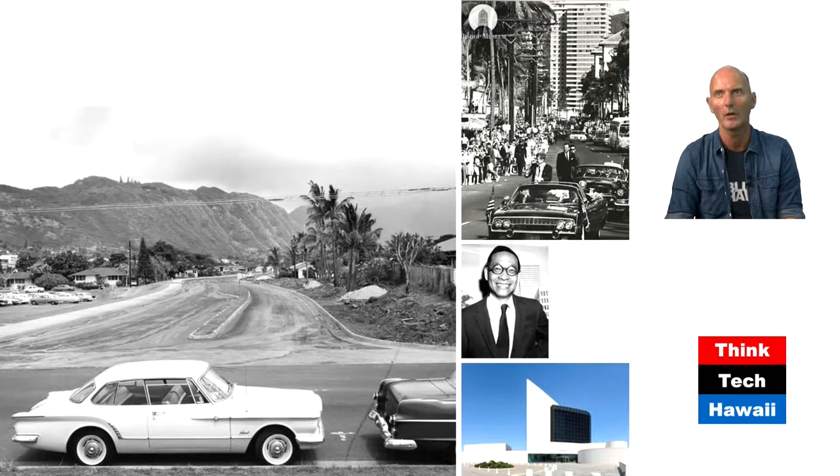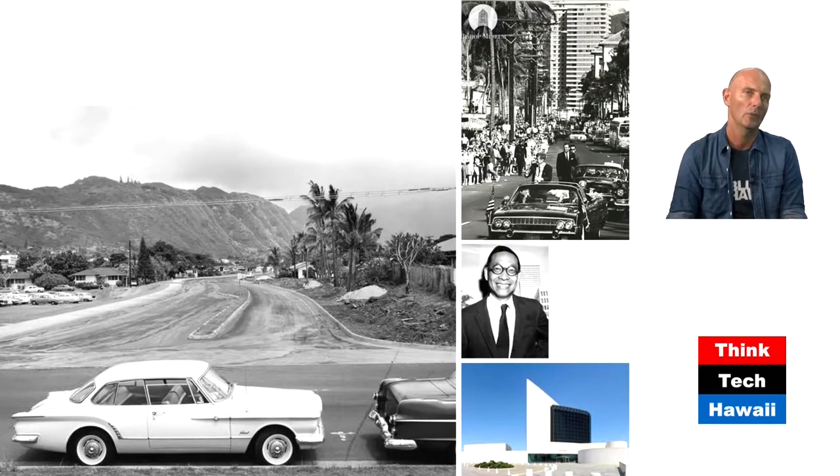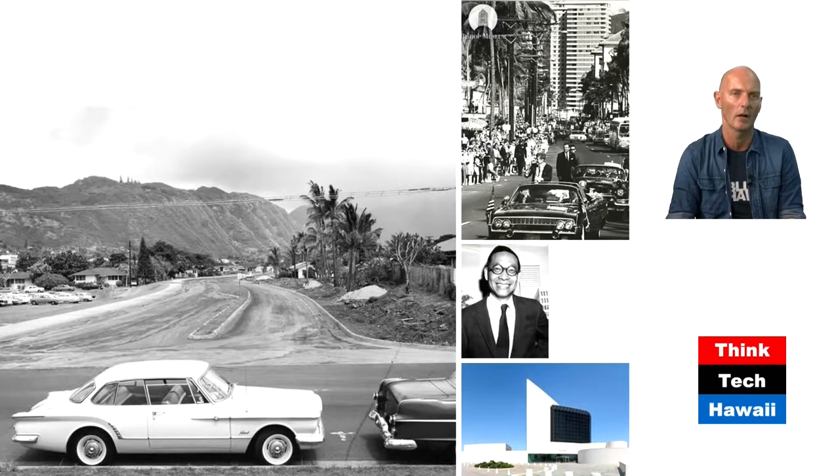Kennedy was assassinated, as we know. His wife Jackie Kennedy chose architect I.M. Pei for designing the memorial library for her husband, which you can see at the bottom right. Because of the tragic assassination, the project was renamed after Kennedy — which is a little ironic, because I was just watching a CNN documentary on the Kennedys and they were saying Johnson and Kennedy weren't really getting along that well.